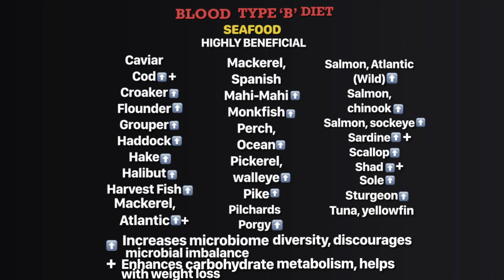Type B: from the highly beneficial group of seafood for blood type B chart, the ones with the key plus sign — cod, mackerel Atlantic, sardine, scallop, shad — improve your carbohydrate metabolism and help with your weight loss goals. The ones with the upward arrow: cod, croaker, flounder, grouper, haddock, hake, halibut, harvest fish, mackerel Atlantic, mahi-mahi, monkfish, perch ocean, pickerel walleye, pike, porgy, salmon Atlantic wild, salmon Chinook, salmon sockeye, sardine, scallop, shad, sole, and sturgeon — they increase your bacterial population diversity and discourage imbalance in your gut.